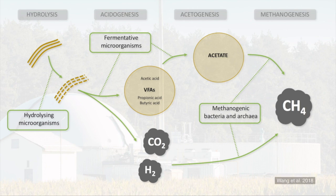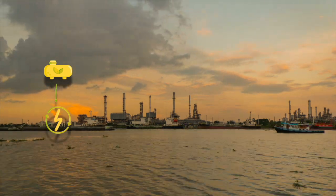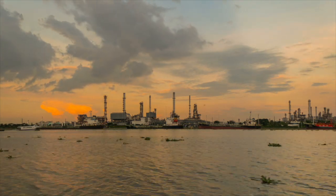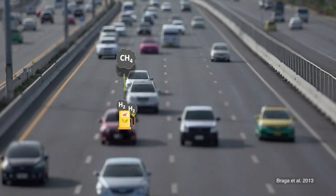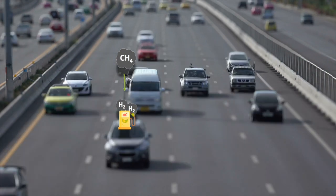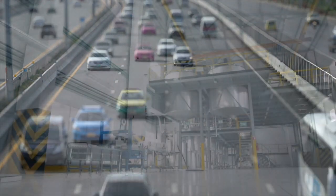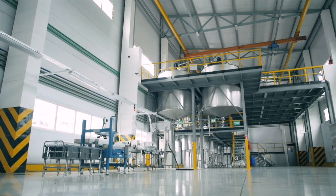Methane-rich biogas is a rich fuel typically burned to produce electricity and heat, reducing reliance on fossil fuels. New technology is also being investigated where the hydrogen associated with methane is stripped away to produce hydrogen fuel — a clean-burning fuel likely to play a major role in zero-carbon transport. In the future it may even be possible to directly produce hydrogen from waste through a complex and little-understood process known as dark fermentation.